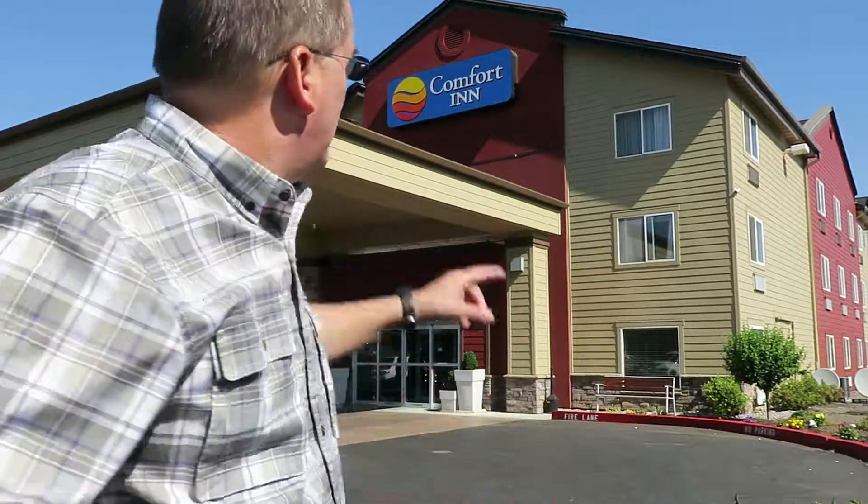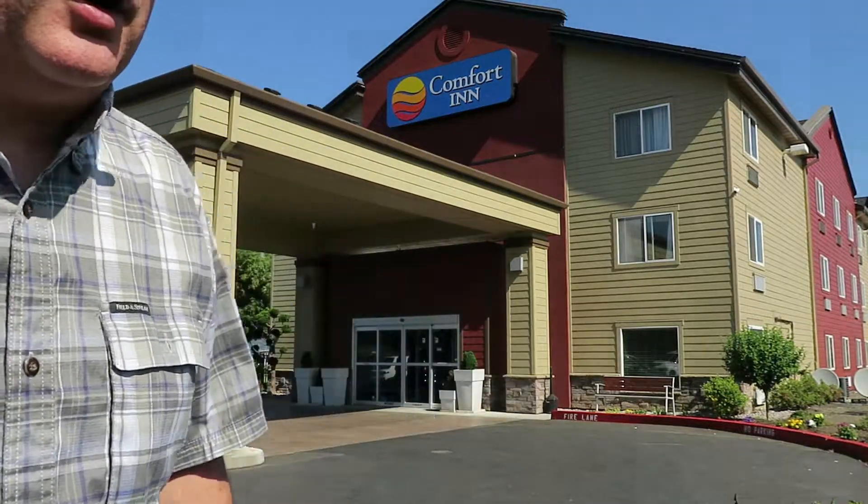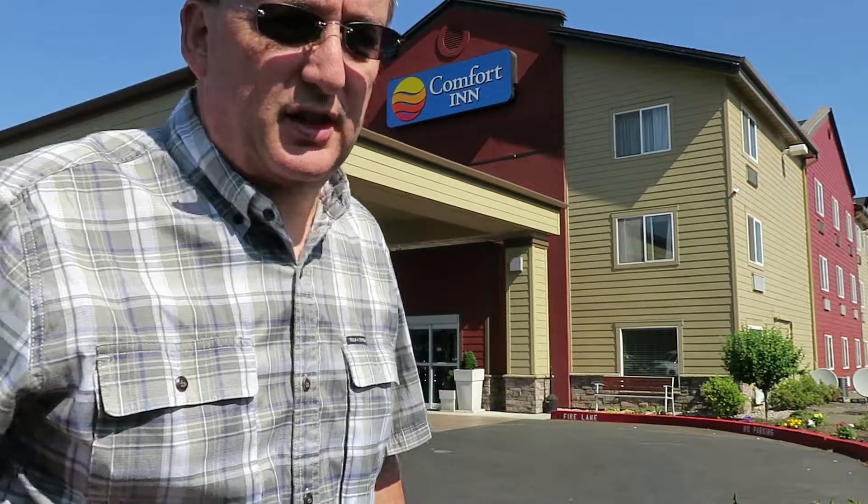Good morning everybody! It's day two of our trip — we're in Oregon, starting out at this Comfort Inn where we spent the night. Stay tuned, we've got a big day ahead. We're going to do a little driving up the coast, take some pictures of some great waterfalls, and end at the Bridge of the Gods today, so come along for the ride.